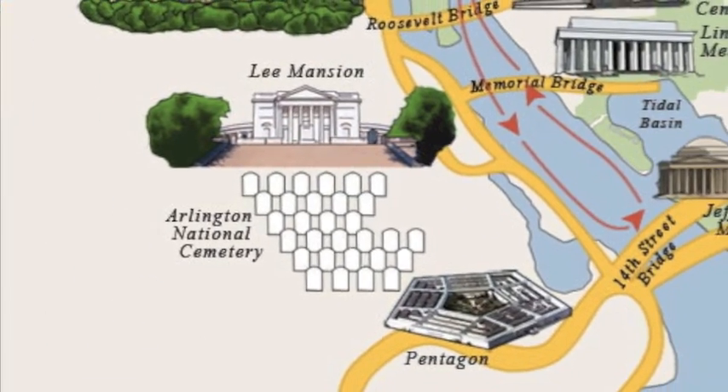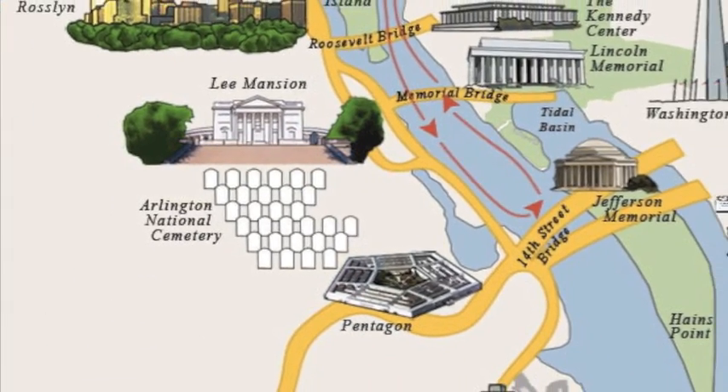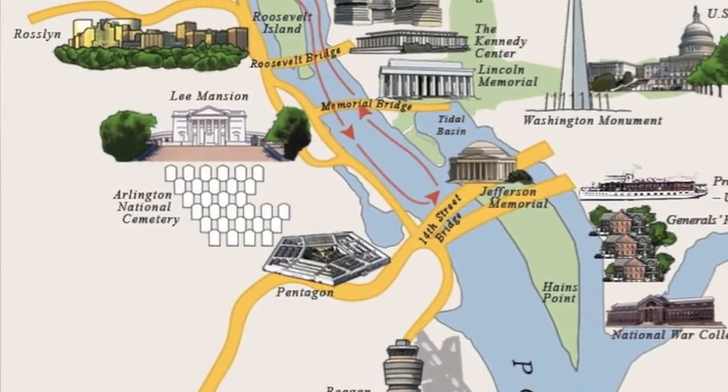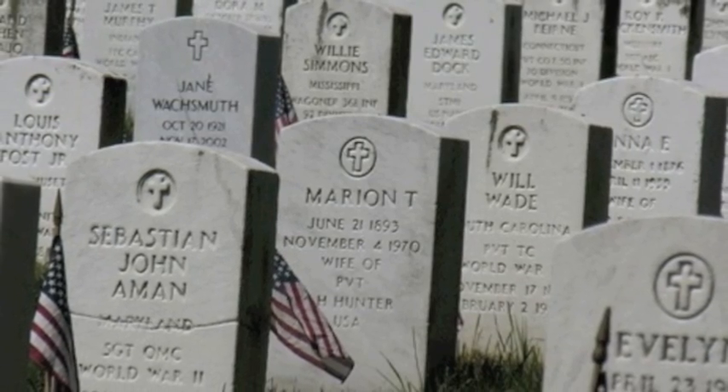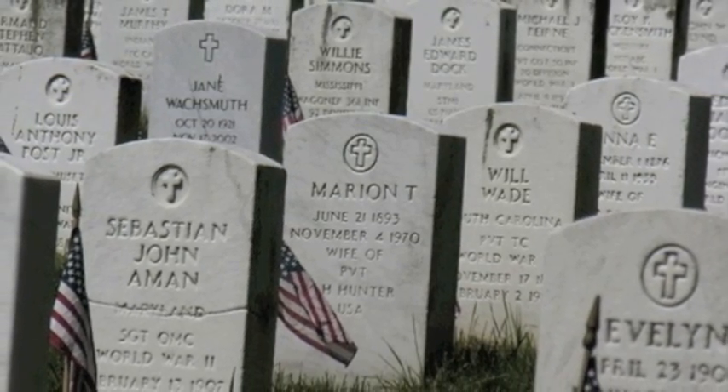The Arlington Cemetery. Did you know that there is always a soldier keeping guard of the cemetery and the soldiers in it?